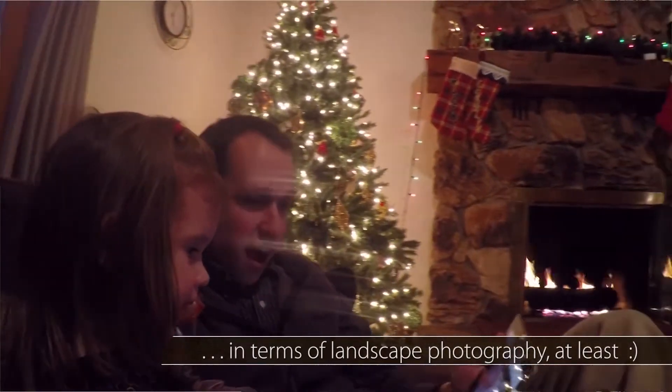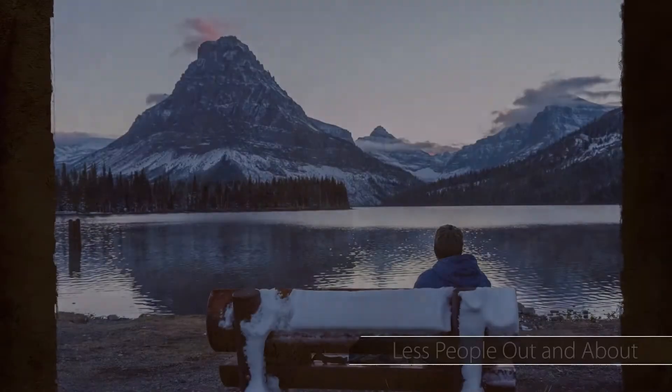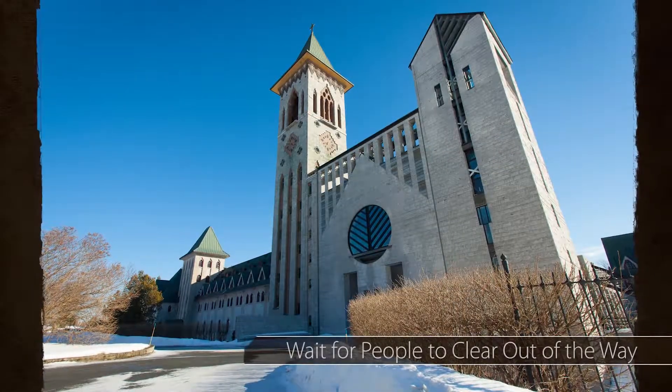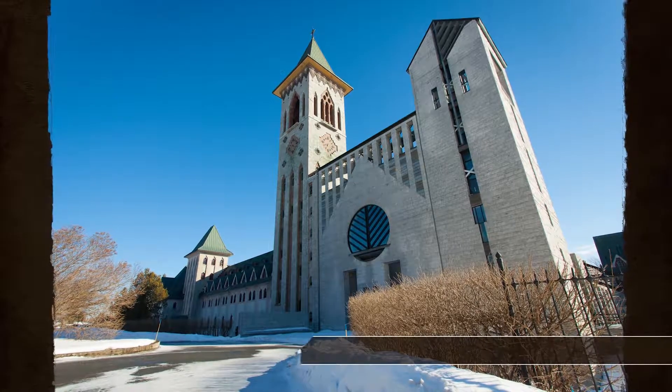Plus, if you stay inside, you're missing out on a lot of benefits. Consider these benefits of shooting in the cold. When it's cold, less people are out and about, making shooting icons easier. You don't have to wait for people to clear out of the way for pictures.